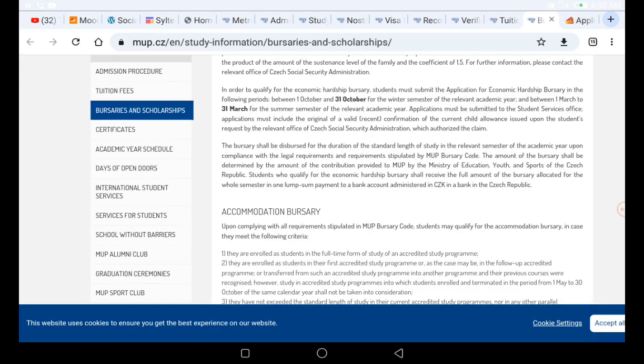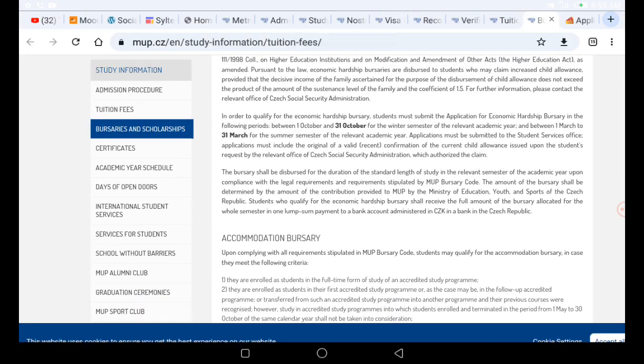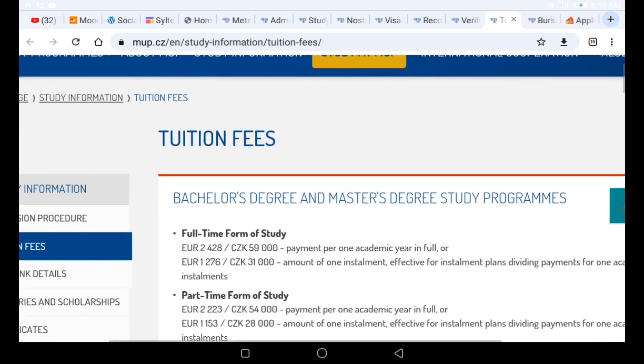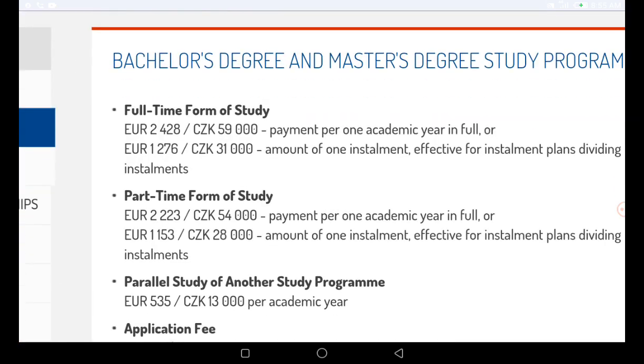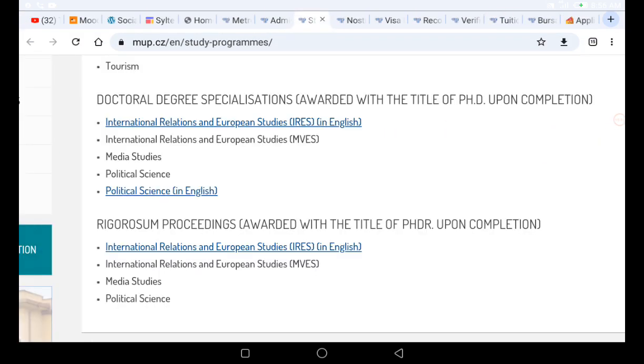The bursary covers a tuition fee waiver and an accommodation bursary. The full tuition for a full-time program is 2,428 euros, which is equivalent to 59,000 Czech koruna per academic year. Applying to part-time programs means you will not get a visa either, so don't waste your effort — make sure you apply only to full-time programs.